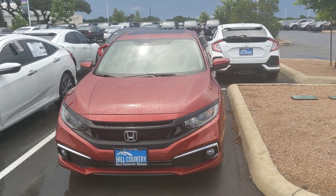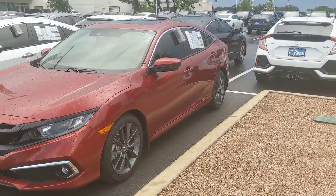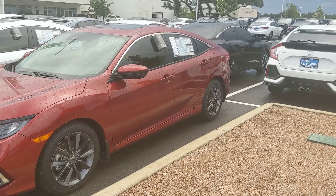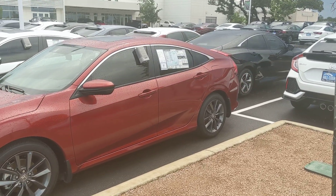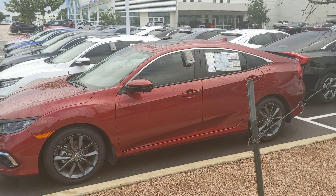The EX model does come with a lot of features. The Honda Sensing is built into it. You do get your moonroof, alloy rims, great heads up display, backup cameras and different features like that.